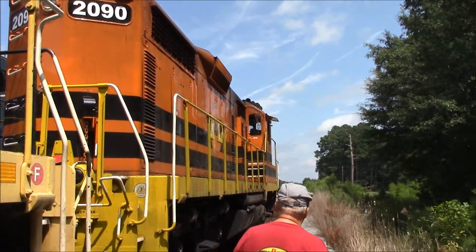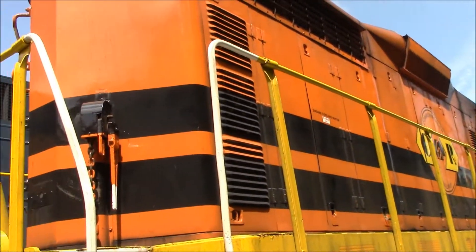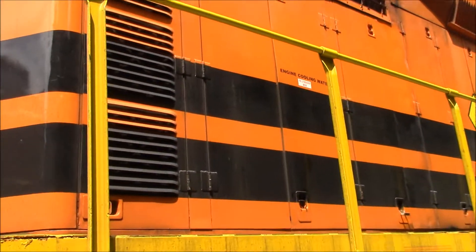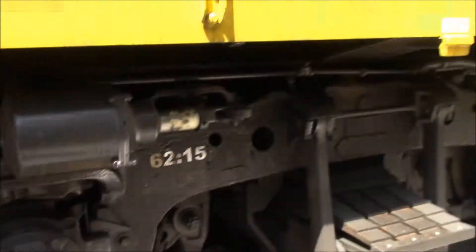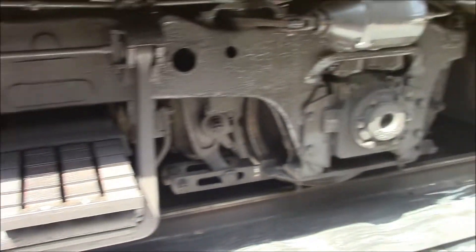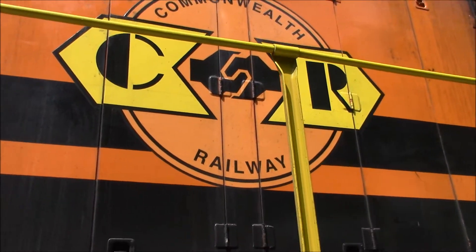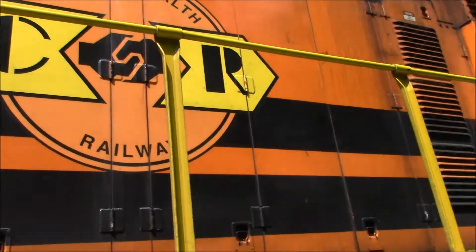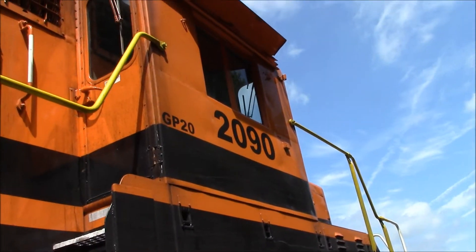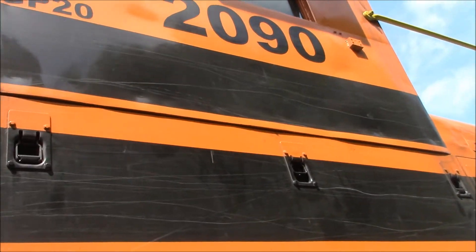These are two out of four units that the Commonwealth owns. Commonwealth Railway — and this is a GP20. That's weird.